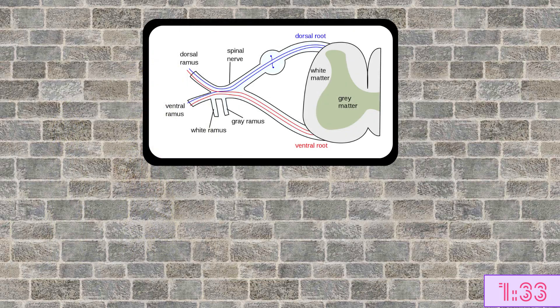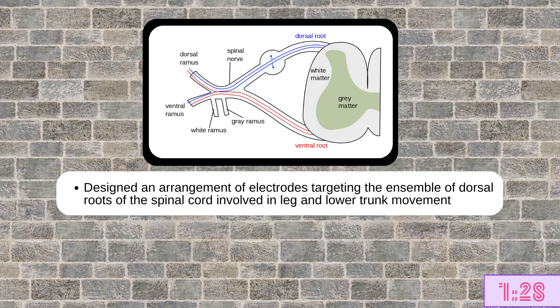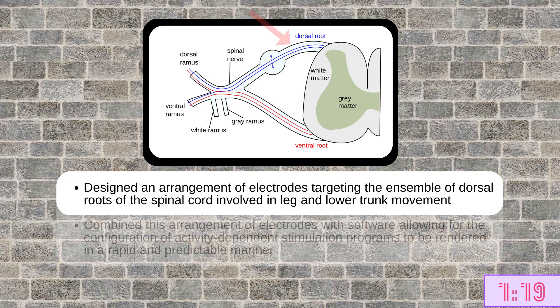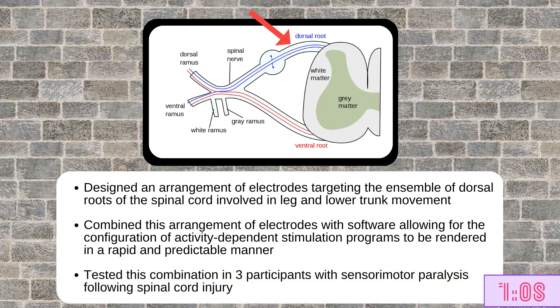To achieve this, the authors designed an arrangement of electrodes that targeted the dorsal roots of the spinal cord to specifically target the ensemble of dorsal roots involved in leg and lower trunk movement. This arrangement of electrodes was combined with software that allowed for the configuration of activity-dependent stimulation programs to be rendered in a rapid and predictable manner. The authors tested this arrangement in three participants who all showed complete sensory motor paralysis as a result of spinal cord injury.